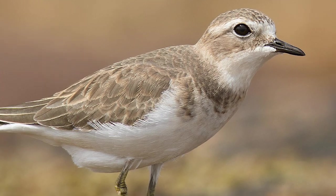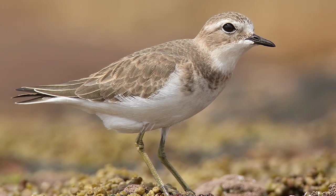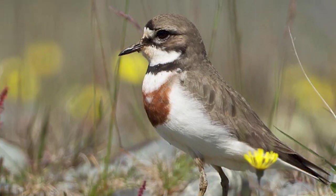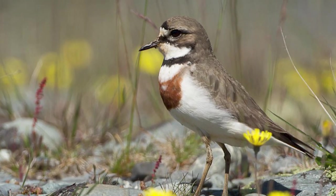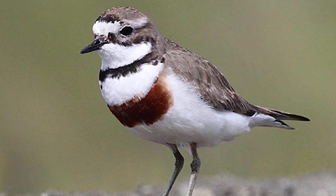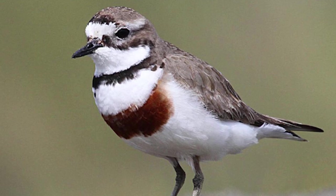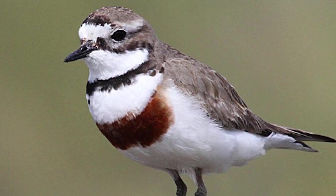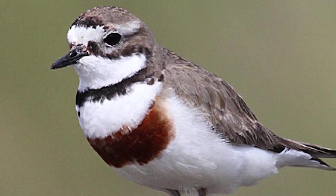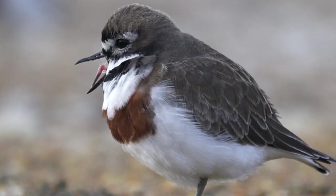Both bands are also present in female birds, but are reduced by comparison. There are also differences between the two known subspecies, with Charadrius bicinctus bicinctus being found on the main islands alongside the Chathams, and the Auckland Island subspecies C. b. exilis found on the Auckland Islands. This latter subspecies also has longer legs, as well as possessing duller breastbands which are flecked with white spots.